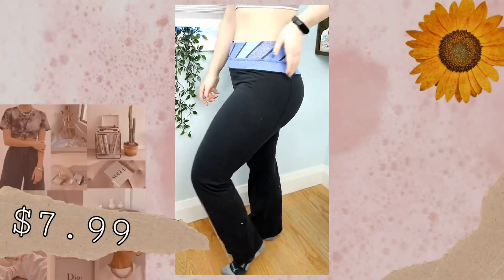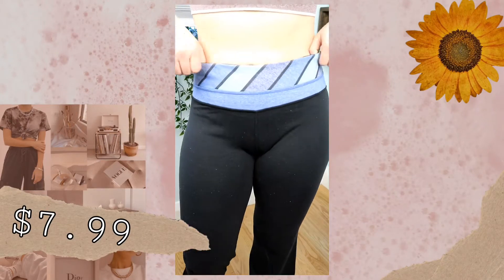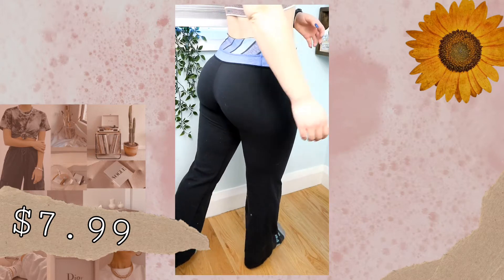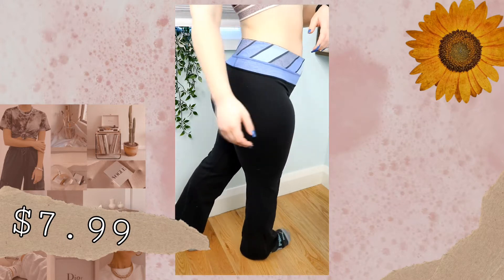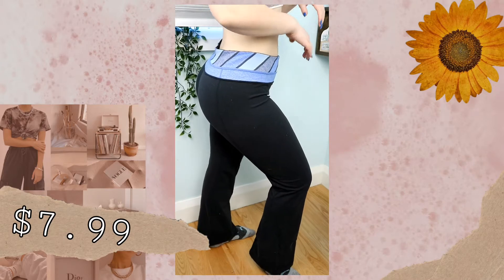The last two things I got were leggings. The first pair is Lululemon. I'm kind of sad about these because I thought they were really cute — even though they're a more dated style with the blue waistband — but they're sadly too big for me. I think I'm going to try to wear them anyway. They're bell-bottom leggings, which nowadays is so trendy.